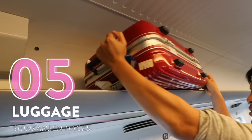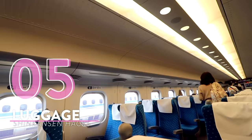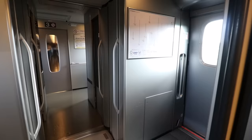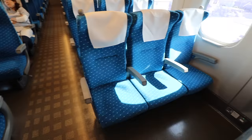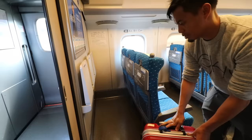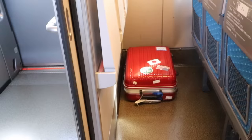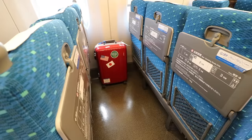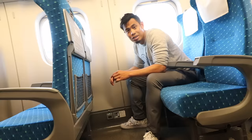If you're bringing luggage, remember the only space you have is the overhead compartment above your seat, which isn't much for international travelers. Don't think about storing luggage in the vestibule area between carriages — that's strictly prohibited — and there's no designated space for large luggage like on the Narita Express or Skyliner trains. A little hint though: you can reserve the back seats and use the extra space behind them. If you're flipping the seats, you can also use that space for luggage.